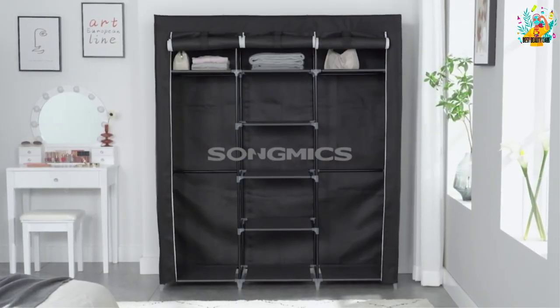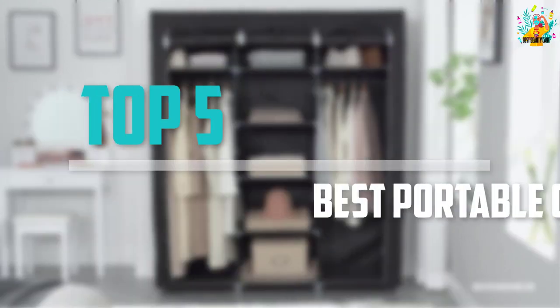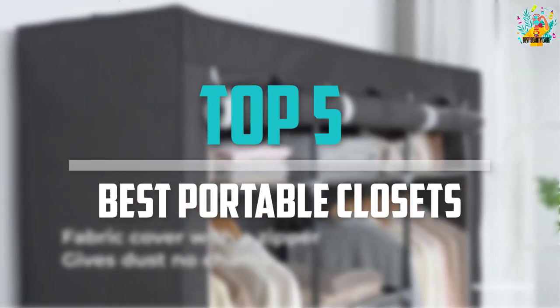Are you looking for the best portable closets in your budget? In today's video we break down the top 5 best portable closets that are available on the market.